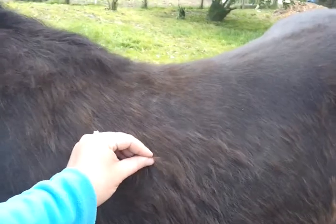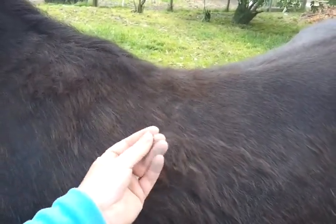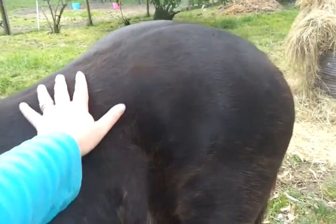She's in the middle of losing her fall coat, so she's incredibly itchy at the moment and scratching on anything she can find.